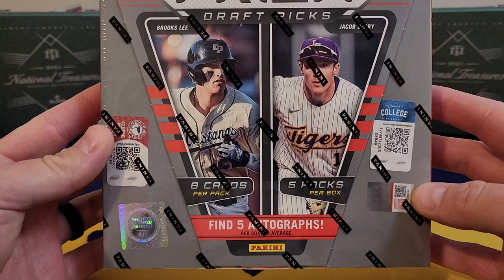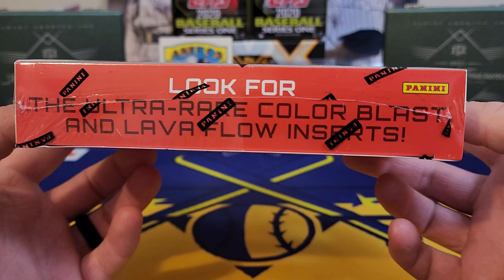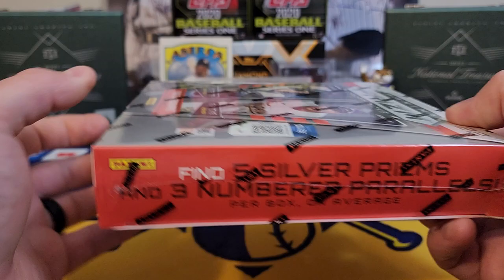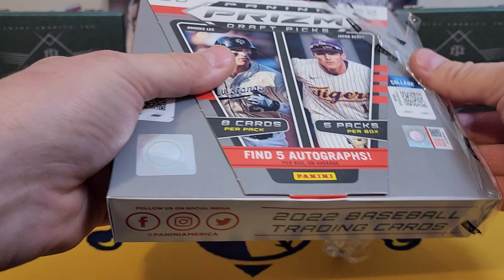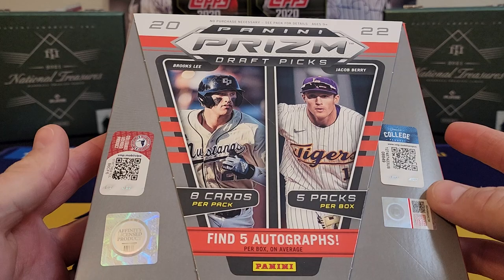Five packs in this box but you're getting five autographs, so pretty cool. They do have some ultra rares — we got the lava flow color blast, those are pretty tough pulls, maybe one per case. Five silver prisms and three numbered parallels, so you'll get three numbered cards in this box plus five silvers. Draft Picks is not a set that's gonna break any records; the values aren't extremely crazy.